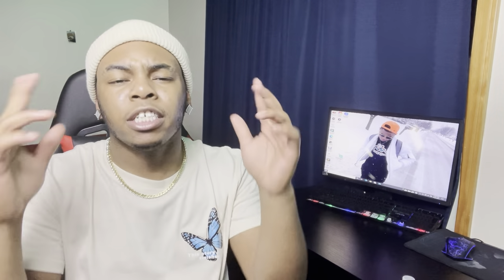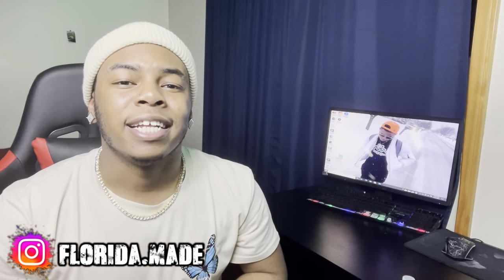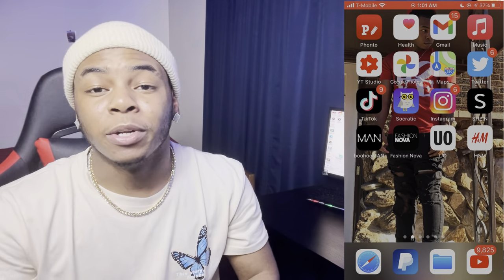Before we get into this video and I put y'all in the game, do me a favor — hit that like button, subscribe, turn on post notifications, and go down in the description and follow me on IG. Let's get into this banger video.